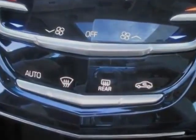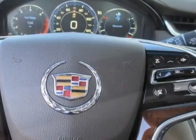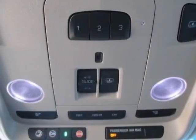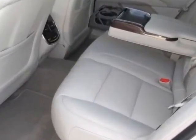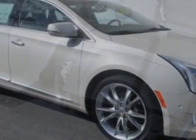CUE Information and Media Control System with Embedded Navigation. Engine: 3.6 DOHC VVT. Transmission: 6-speed automatic. Wheels: 20 inches by 8.5 inches, Cast Aluminum with Premium Painted Finish, and the LPO Cargo Mat.